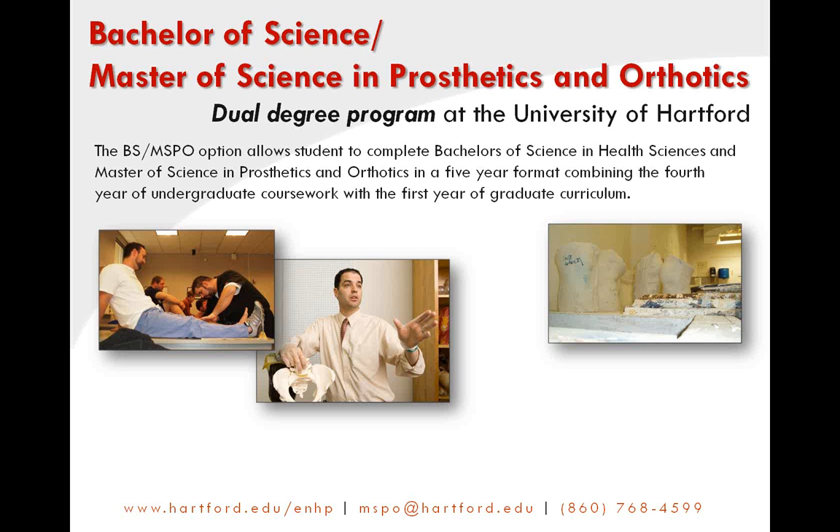The dual degree program BS/MSPO option provides the opportunity for students to earn a four-year BS — a Bachelor of Science in Health Sciences — that is customized to the P&O profession, and a two-year MSPO, Master's of Science in Prosthetics and Orthotics, in just five years. The senior year of the Bachelor's of Science program also serves as the first year of the graduate degree program.